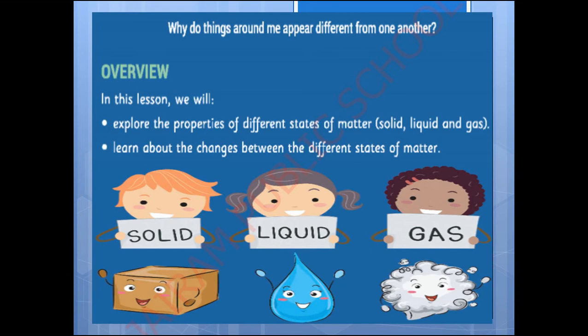So what are the things you are seeing around? Whether they are different from one another or not? Some may be hard, some may be soft, some may be different in size, their color, taste, smell, etc. Now in detail we can see about the different types of things present around us.